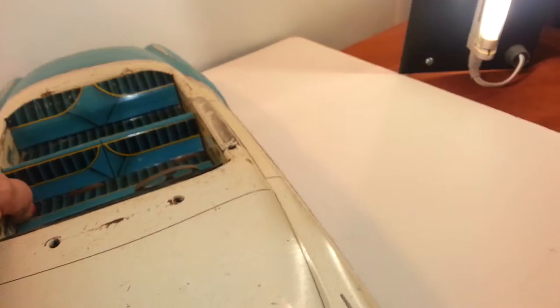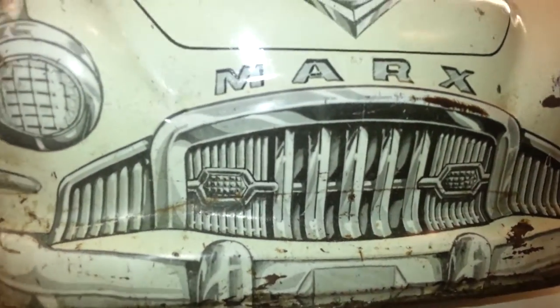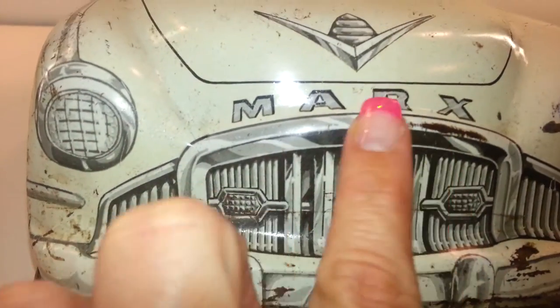And there's not very many of them. It still has the Marks logo on the front.